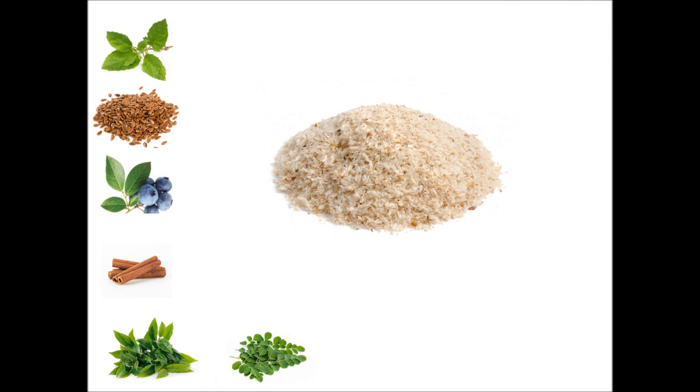Number 7: Psyllium Husks, or isabgol. Psyllium husk is often used as a laxative. When psyllium comes in contact with water, it swells to form a gel-like substance, which slows the breakdown and absorption of blood glucose. Psyllium husk also protects the stomach lining from ulcers and acidity. You can consume these husks after every meal, ideally with milk or water. Avoid having it with curd as it can lead to constipation.